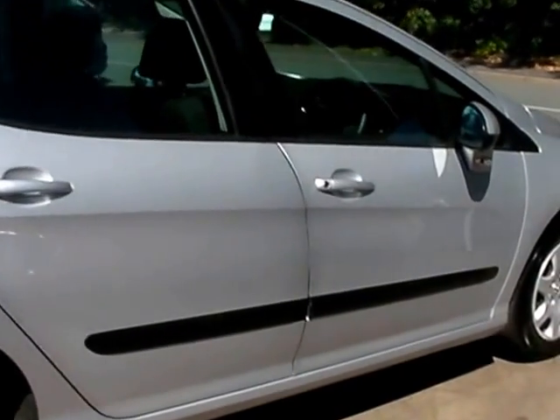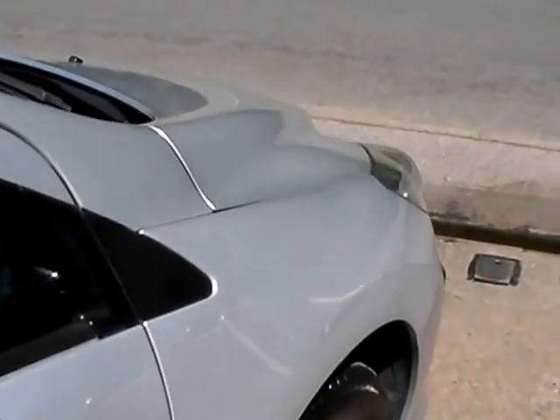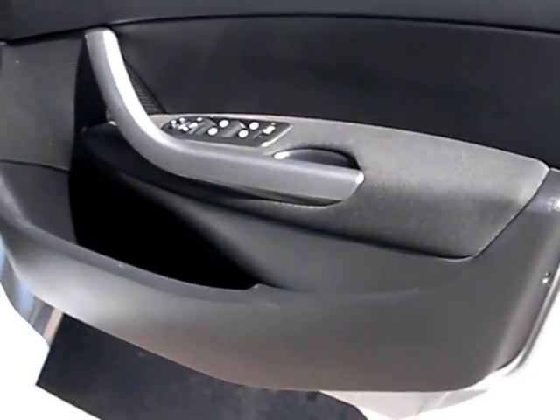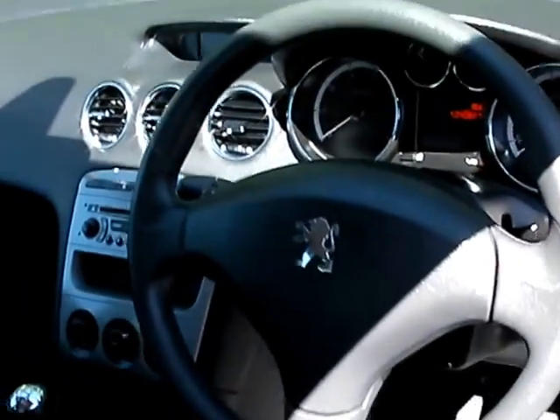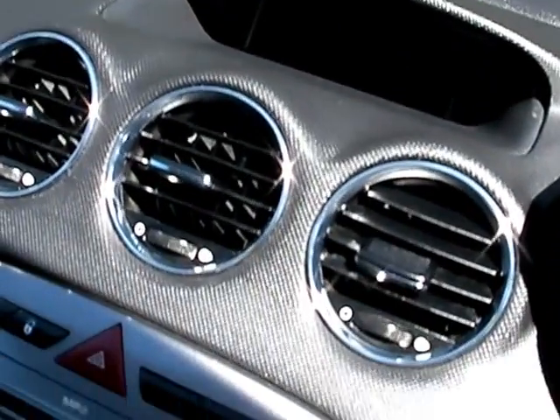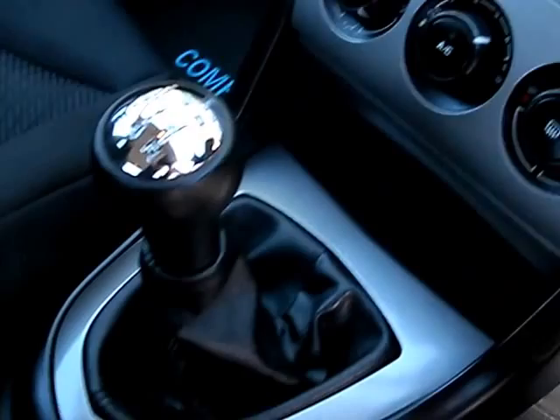I'll show you inside the car. Inside you have electric windows and mirrors, radio CD, MP3, air conditioning, 5 speed gearbox, cup holders, and cloth seats.